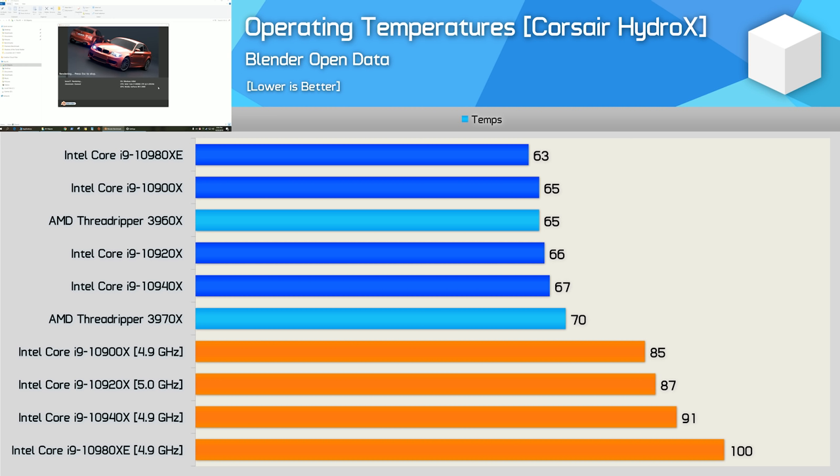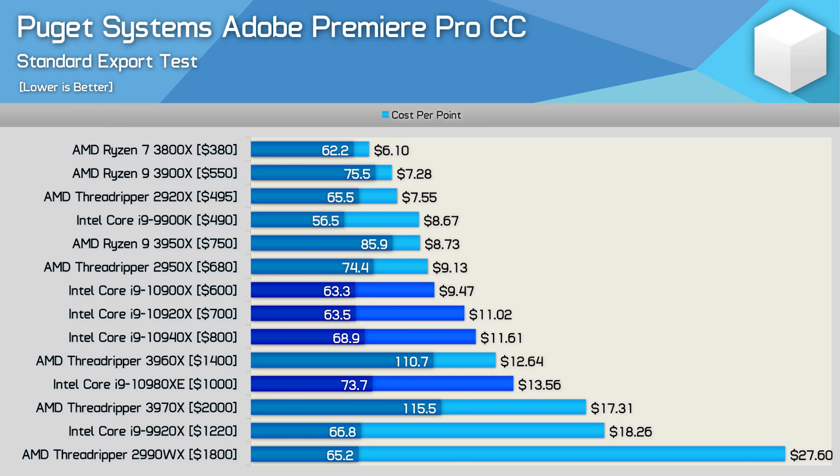Here's a look at thermals, both stock and overclocked. The Cascade Lake X processors along with the 3960X and 3970X were cooled using Corsair Hydro X bits along with a 360mm radiator. Stock, the 3rd gen Threadripper and Cascade Lake X CPUs ran at between 63 and 70 degrees. Overclocked though, temps quickly got out of control with the 14 and 18-core models — basically a 360mm rad on a custom loop just isn't enough, even with fine voltage tuning. For the 10980XE, 4.5 to 4.6GHz would be more realistic on water. In the Puget Systems Premier Export Test price-versus-performance chart, if you're a content creator it seems pretty clear: get the 3950X. If you require more PCIe lanes, then get the 2950X. Hell, even Intel's own 9900K does a better job in terms of value.